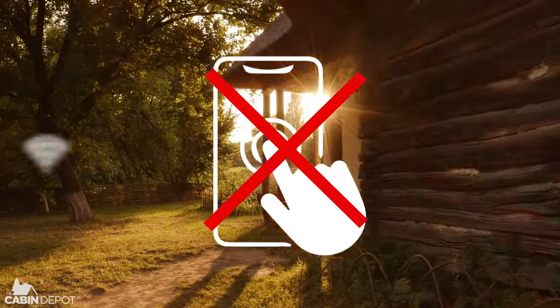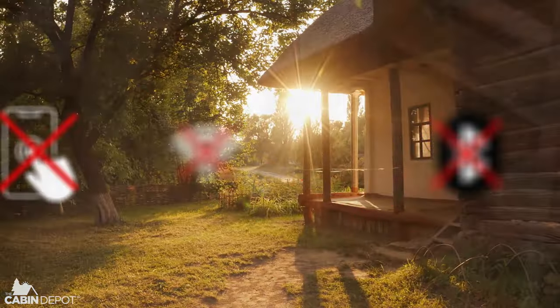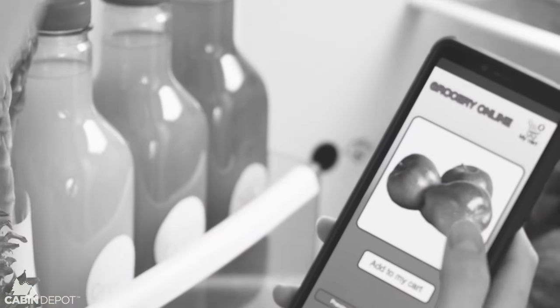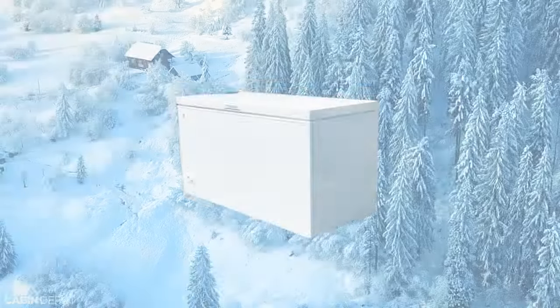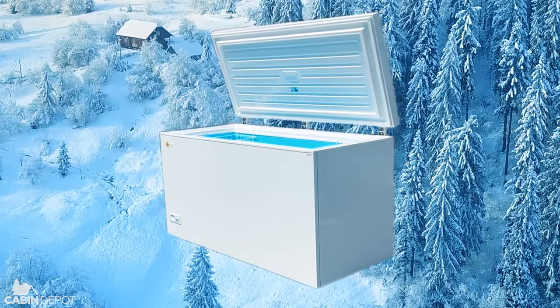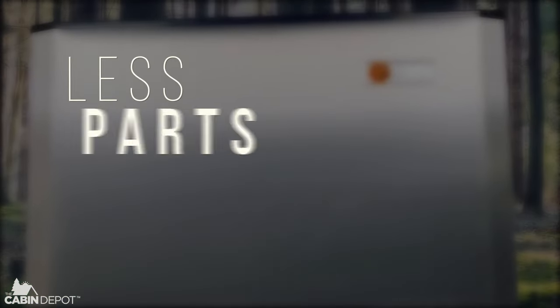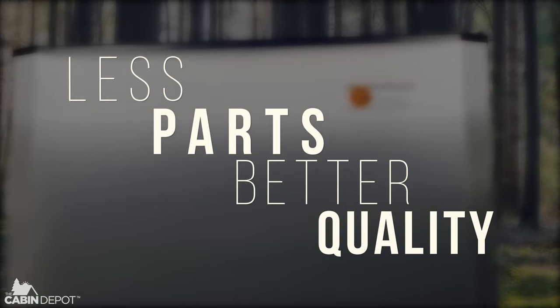There's no touch screens, Wi-Fi, or Bluetooth. It doesn't talk to you or ask for your grocery list when you open the door. A freezer or refrigerator should be made to freeze or cool food as efficiently as possible — that's exactly what Sunstar does by using fewer parts and higher quality design components.